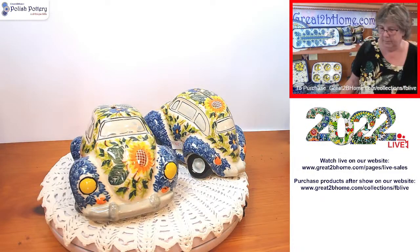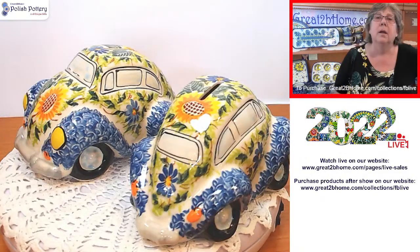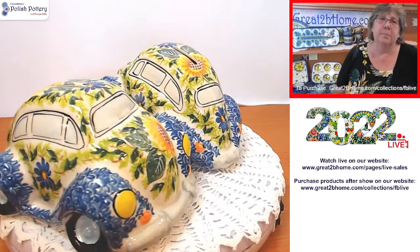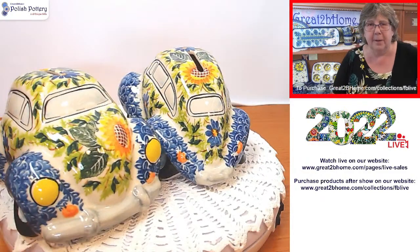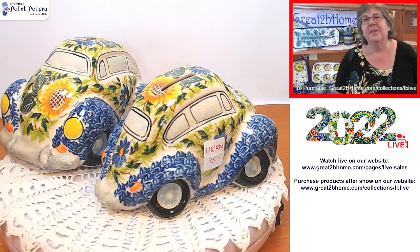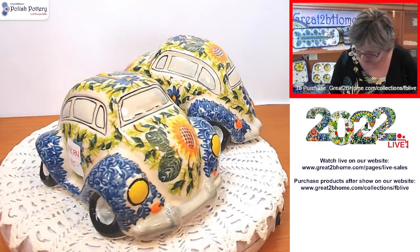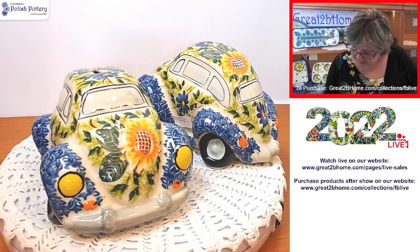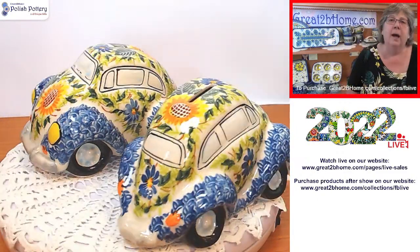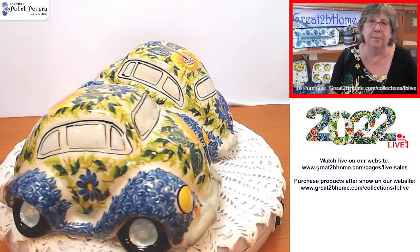These are great — they don't have a hole in the bottom, but most banks from Poland don't because it's considered bad luck. The slot is big enough that you can fish out your coins or dollar bills. They're $71.25 — 20% off — and they're hard to find. These adorable bugs will go live at 4 o'clock.